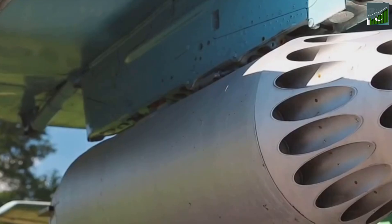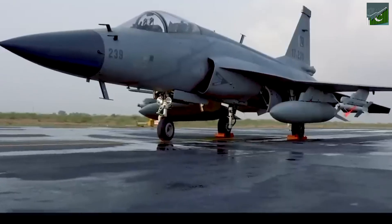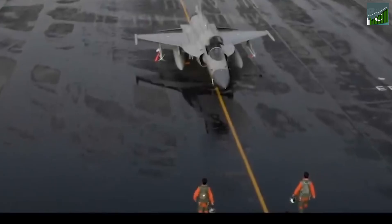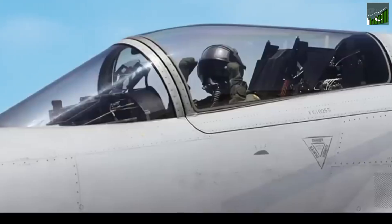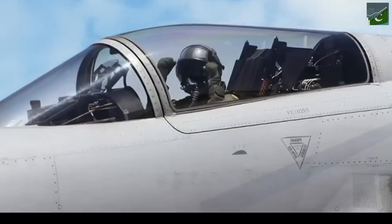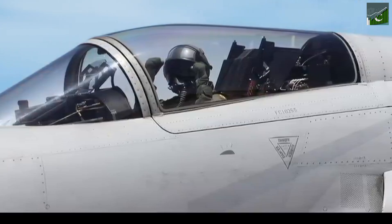And then there are the weapons. The JF-17 can carry a whole arsenal of air-to-air and air-to-ground missiles. It can also be fitted with bombs and rockets. This jet packs a serious punch. But it's not all about brute force — the JF-17 is also incredibly smart. Its advanced avionics and digital cockpit give the pilot incredible situational awareness. They know what's happening all around them, making the jet incredibly effective in combat.